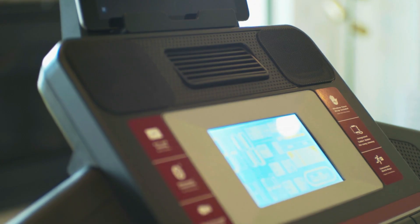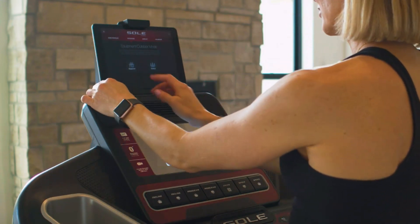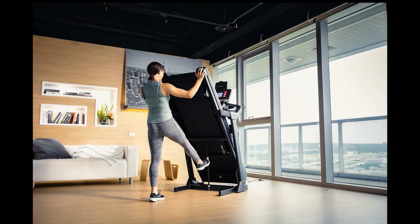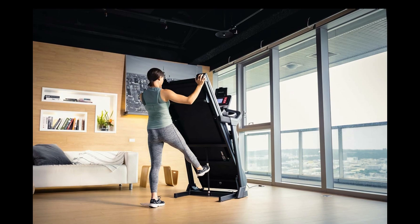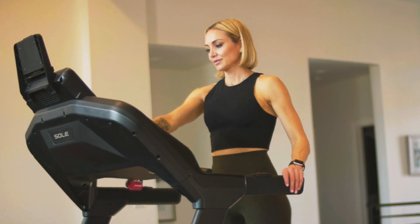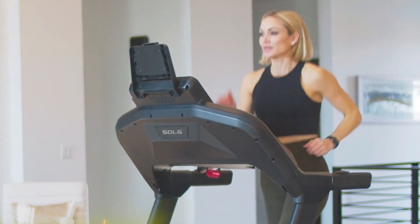The cushioning system helps reduce noise and impact on your joints, making it comfortable and quiet. However, the console is more basic compared to our top pick, lacking advanced features like a touchscreen or interactive programs. Additionally, the treadmill, while foldable, is quite heavy. Overall, if you're looking for a reliable, straightforward treadmill that won't overwhelm you with features, the Sole F63 is the one for you.